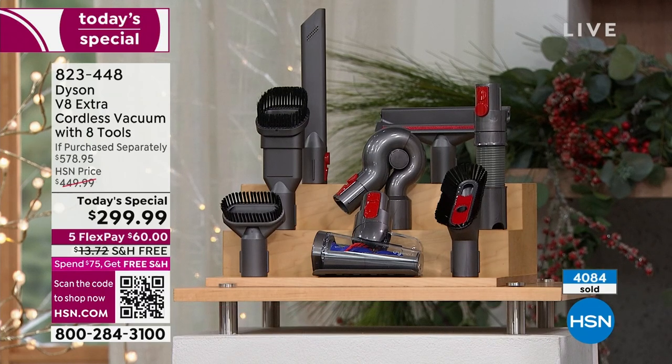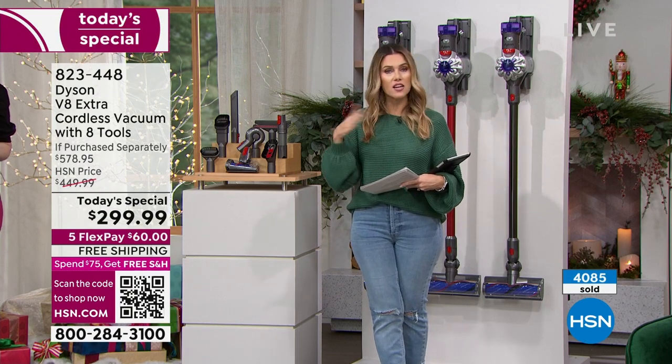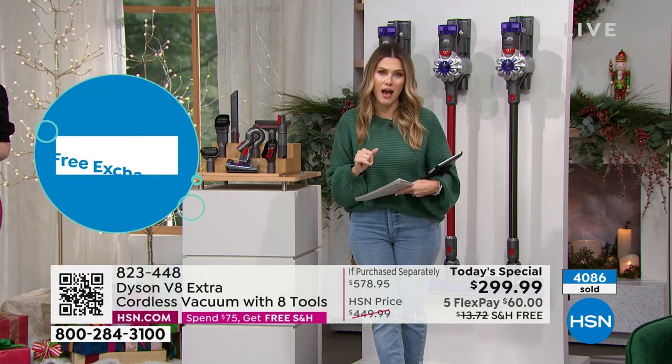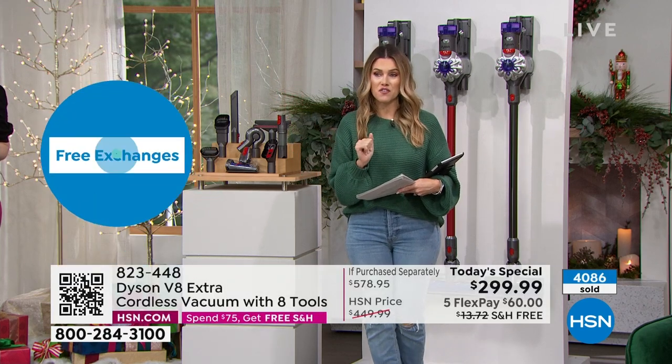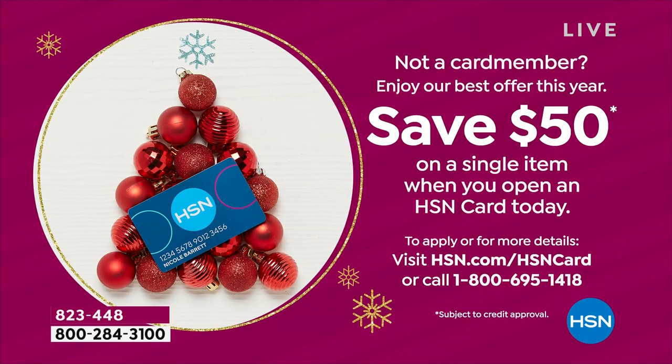Today it's $60 on any major credit card. Even if you just want to try it, put the test to the Dyson V8 — get it home and try it till the end of the holiday season. If you don't love it, send it back. But if you want to save an extra $50, I'd love to give $50 back into your budget. $50 back when you apply and buy with the HSN credit card.